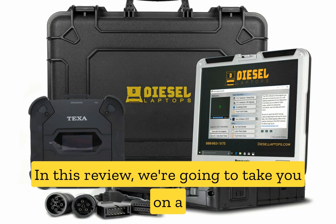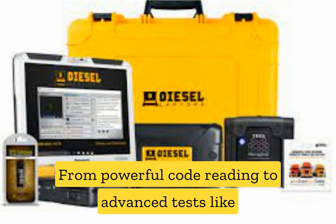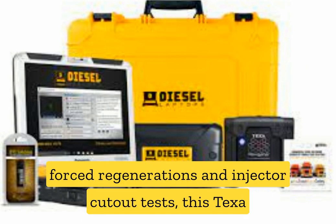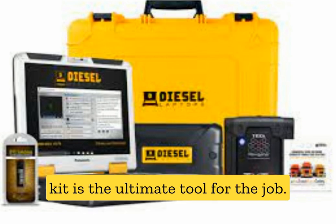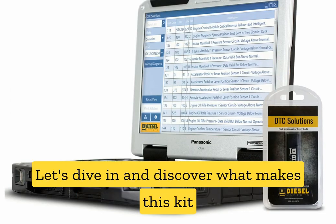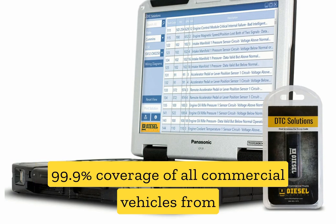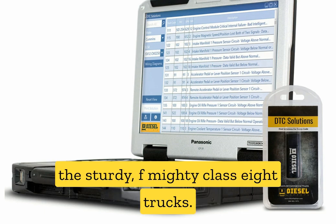In this review, we're going to take you on a journey into the world of cutting-edge diagnostics for trucks. From powerful code reading to advanced tests like forced regenerations and injector cutout tests, this TEXA kit is the ultimate tool for the job. It offers 99.9% coverage of all commercial vehicles, from the sturdy F-255s to the mighty Class 8 trucks.